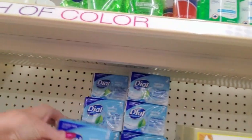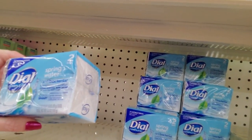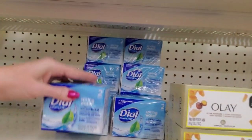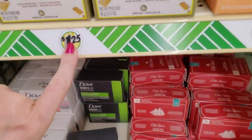Let me finish up here. We have Dial — this is Dial Spring Water, antibacterial. These bars are 3.2 ounces each and you get two of these for $1.25.